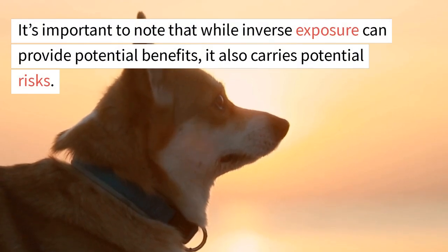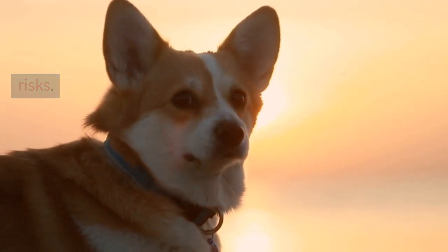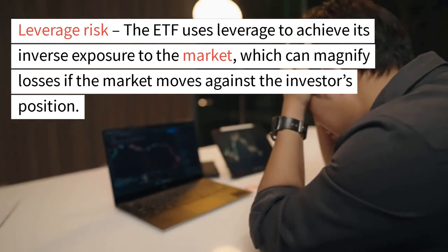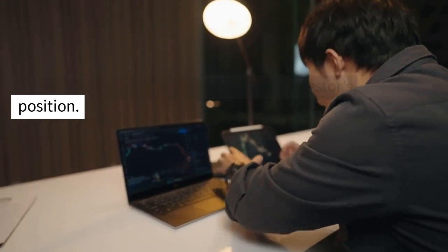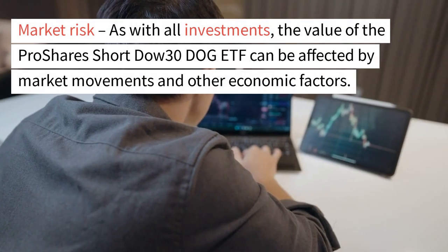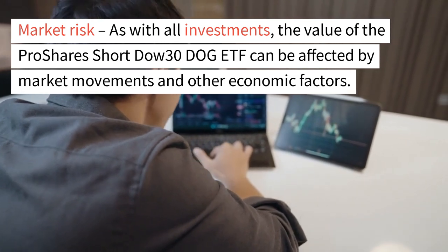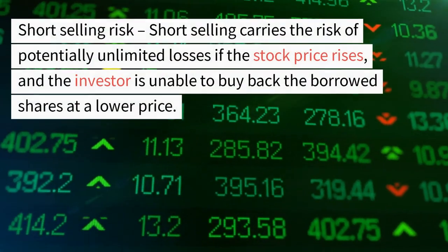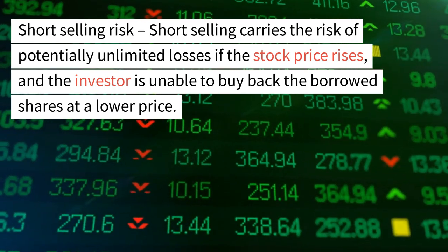It's important to note that while inverse exposure can provide potential benefits, it also carries potential risks. The ETF uses leverage to achieve its inverse exposure to the market, which can magnify losses if the market moves against the investor's position. As with all investments, the value of the ProShares Short Dow 30 DOG ETF can be affected by market movements and other economic factors.